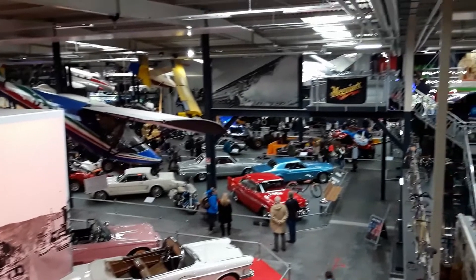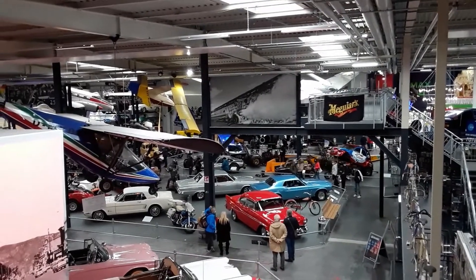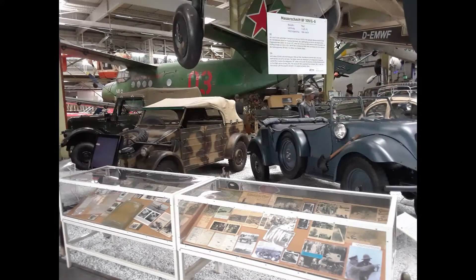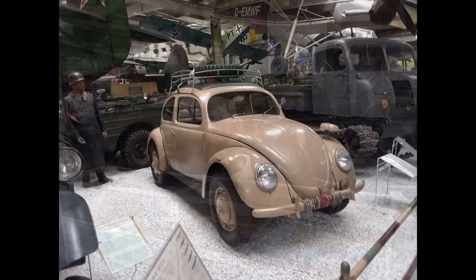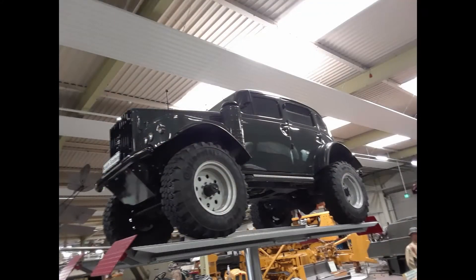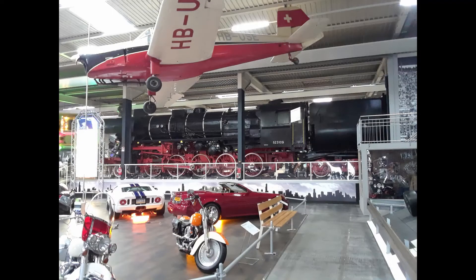Check out the sweet view of the cars from above — pretty awesome. On the other end of the hall, there were some military vehicles, which were pretty cool to look at. Classic Volkswagen Beetles included. And there's a train in there too.